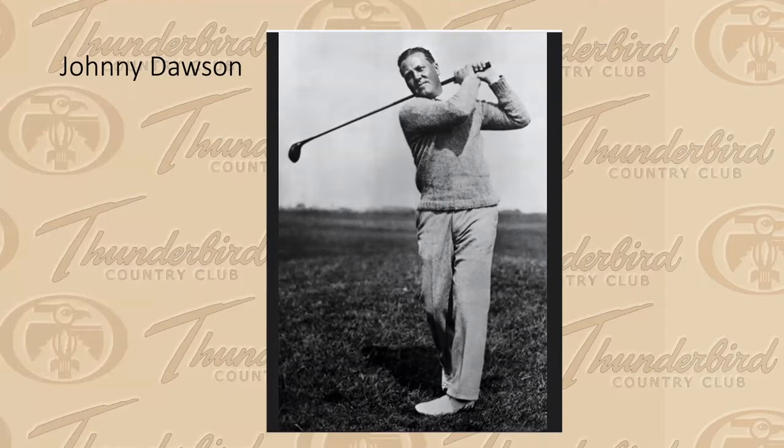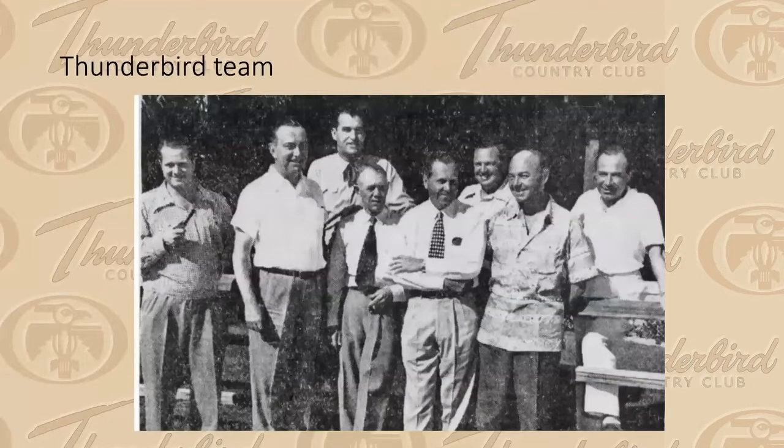Along with Barney Hinkle, a well-known realtor, Dawson came up with the novel idea of not only building an 18-hole golf course but selling home sites around it — and this is what paid for the golf course to be built. They brought in Lawrence Hughes, a well-known golf course designer, and William F. Cody. You can see Cody on the far left with the pipe; Lawrence Hughes is to the left of Johnny Dawson in the middle with the checkered tie; Barney Hinkle is just behind Dawson with the big smile.